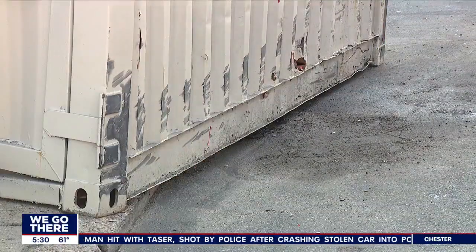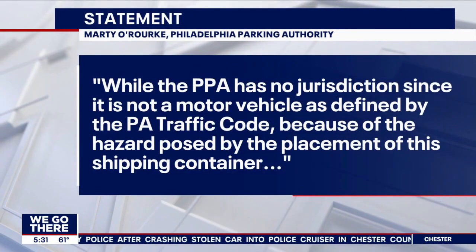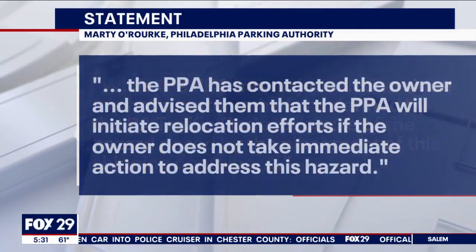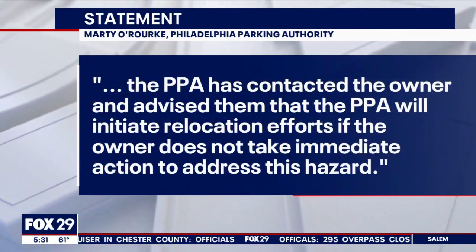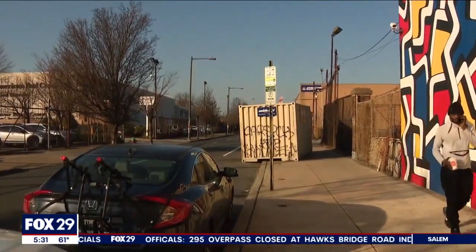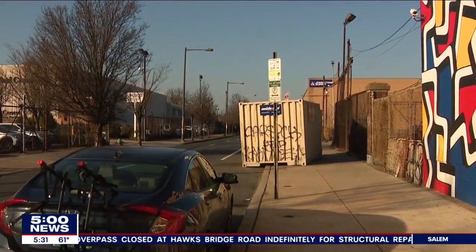We made a slew of calls, and here's what we got. In a statement, the PPA told me that though they have no jurisdiction, the container doesn't meet code — no license plate or VIN number. They said since it presents a hazard, they've contacted the owner to tell them they're initiating removal proceedings. They'd better hurry. Philly Streets emailed me that since the container has no permit, they'll remove it as soon as next week.